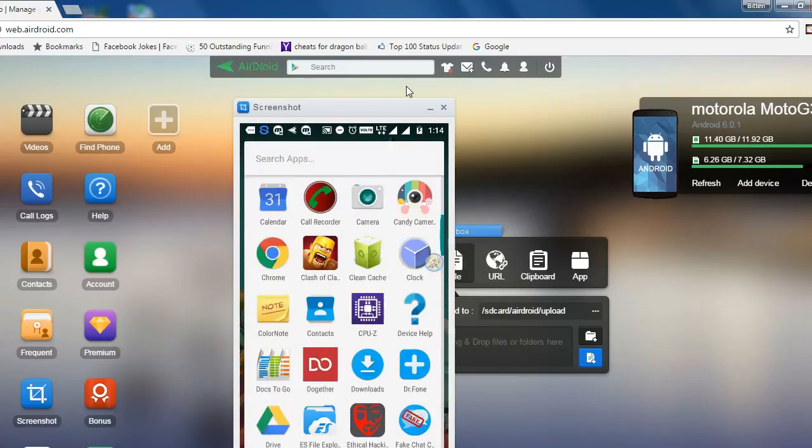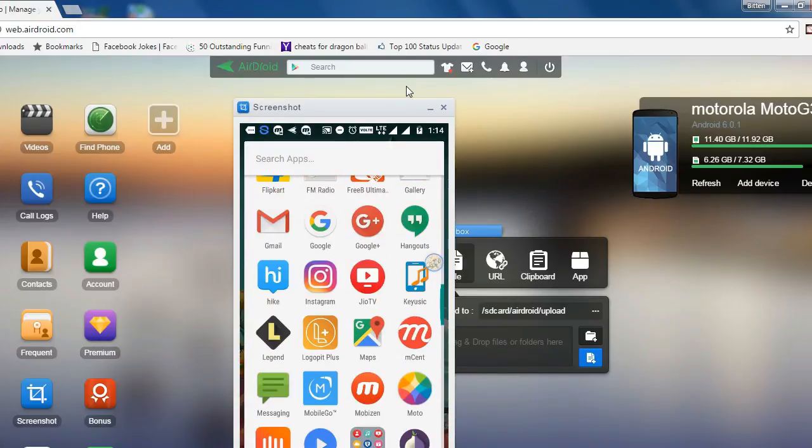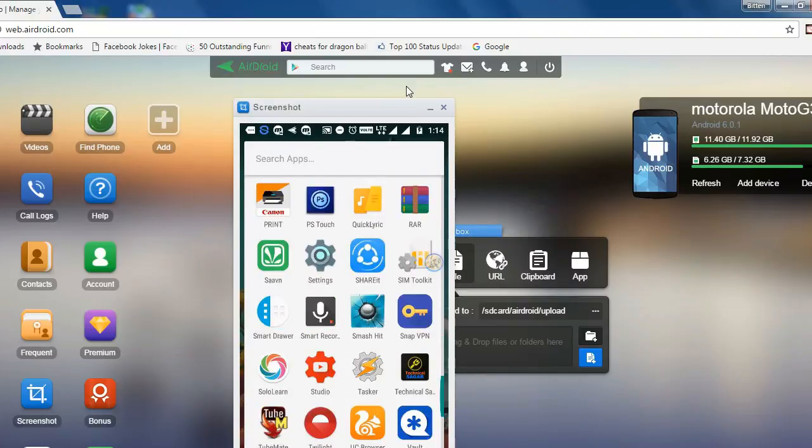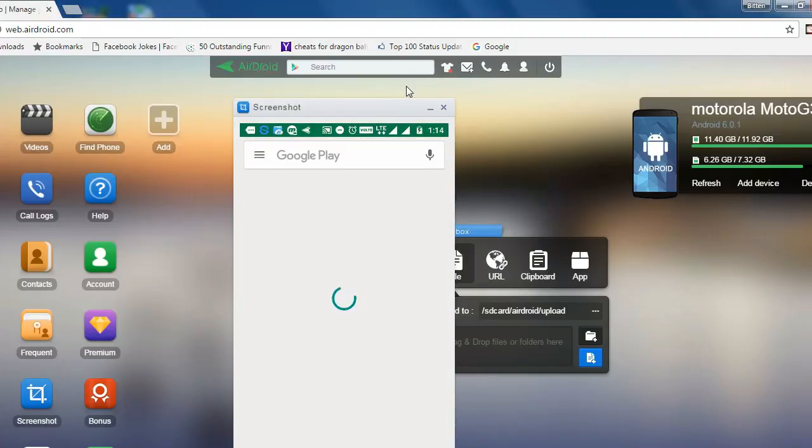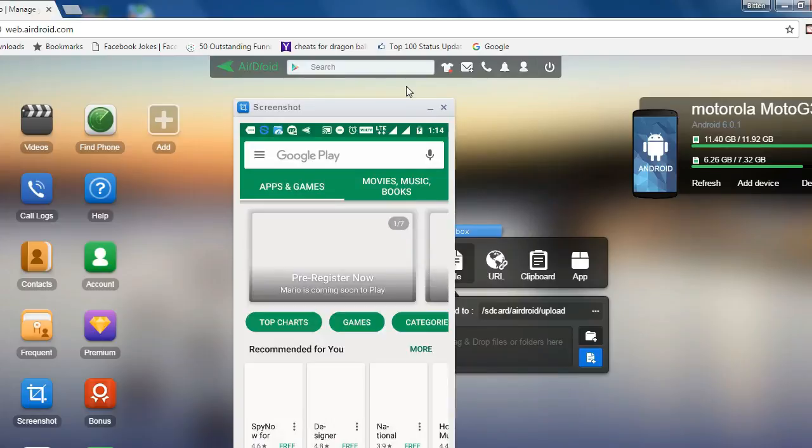Now these are all the apps for this part. I will get back with some more interesting apps in the second part of cool new Android apps. So until next time, this is Ansh signing off and I hope to see you in my next video. Keep watching and thanks for watching.